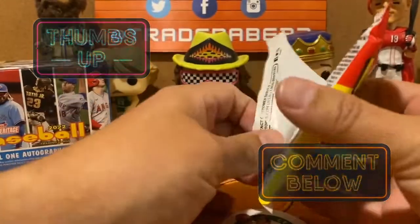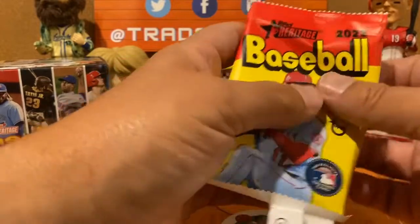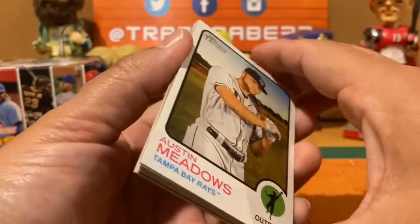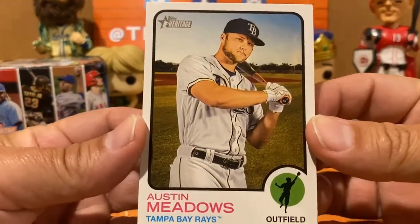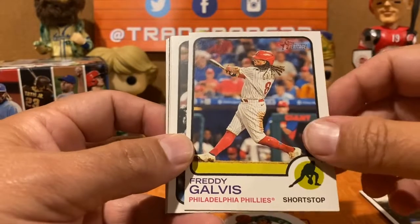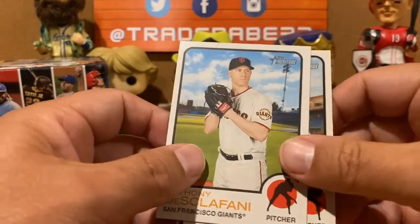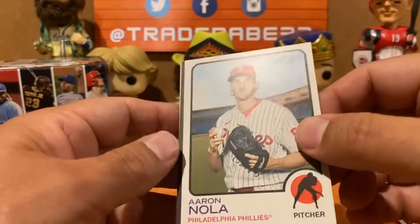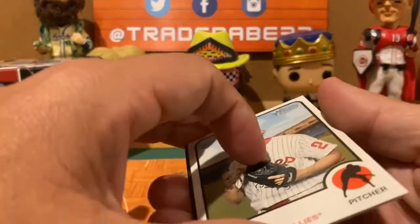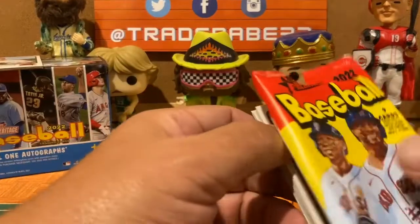Heritage packs are pretty cool — I always like the Heritage products from an aesthetic standpoint. It is a tough pull though; with 2022 you're really looking for one guy and one guy only — Wander Franco. First pack: Austin Meadows, Trent Grisham, Freddy Galvis, John Gomes, Aaron Judge — and we got a backwards card. Anthony DeSclafani, and an Alberto Mondesi who played for the Lexington Legends and the Royals. I have never pulled a chrome, refractor, or numbered card out of Heritage.